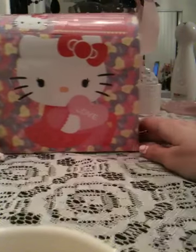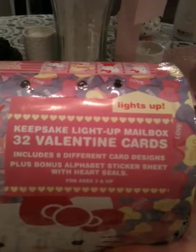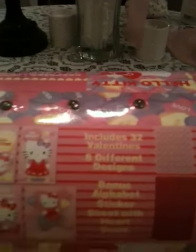The first thing I got was this keepsake light-up mailbox with 32 Valentine's Day cards inside, plus a bonus alphabet sticker sheet with heart seals. There's a whole bunch of Hello Kitty Valentines in it. The front has Hello Kitty holding one of those little candy hearts and the whole box is full of little candy hearts. On the side it looks like a little mailbox with a little clip and her face again. The box shows all the different designs of the Valentines inside — eight different designs and you get 32 of them. The cool thing about this is it lights up on the top. See these three lights? If you click this, it lights up.